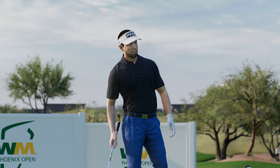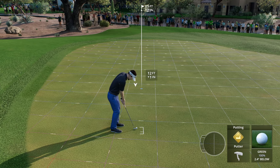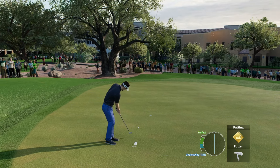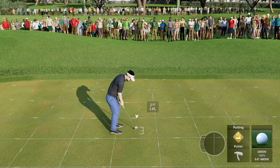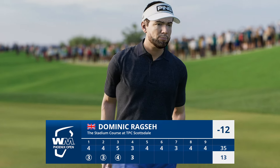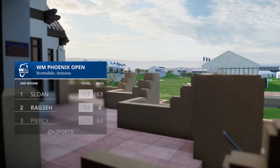Good shot and a putt for birdie here at number four. This is an 11-foot putt. Goodness, that is too bad — that would have been a good birdie, but not to be. It's a par here at four, and he's going to remain one shot off the pace.